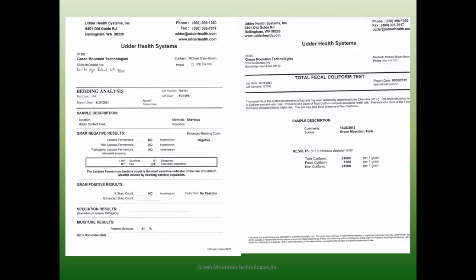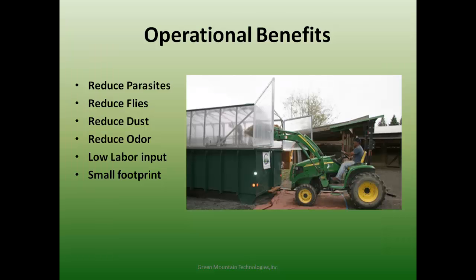A lot of the benefits that will make operation of the farm easier include reduction of parasites, flies, dust, and odor. With these in-vessel systems, you're going to lower your labor time, and the fact that they have such a small footprint makes them workable for stables with very limited open space. You can reduce your shaving bill by 40% right away when you go to bedding reuse.